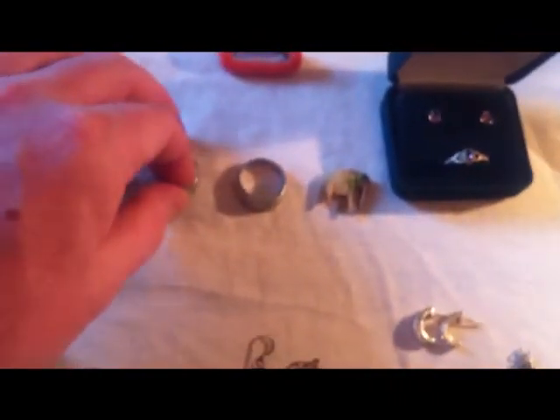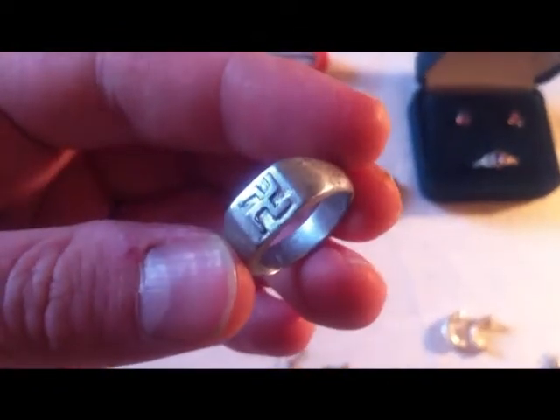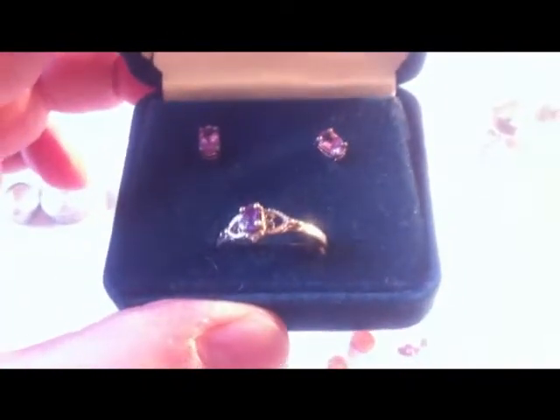These are cool — they're made out of aluminium and they are trench rings. I'll put those together. There's a Second World War cute little elephant, probably sadly made out of ivory.